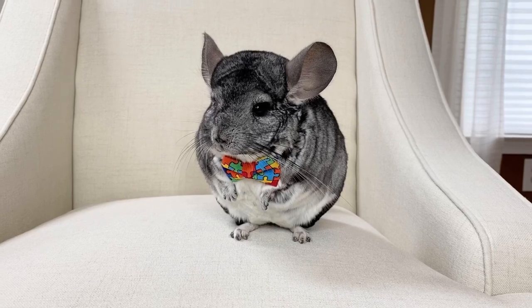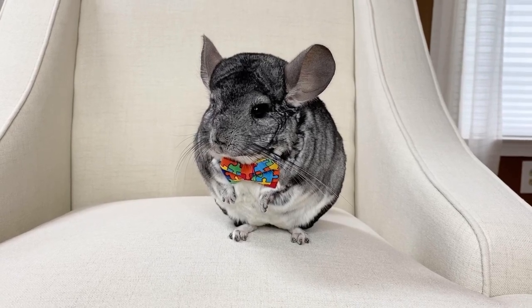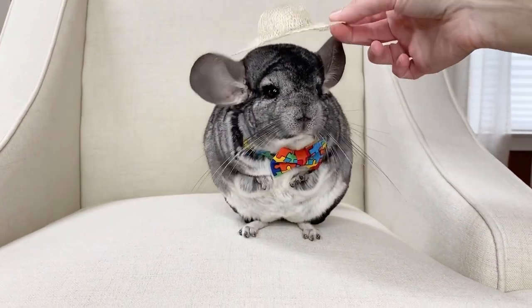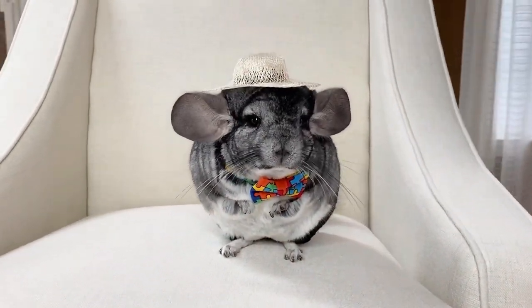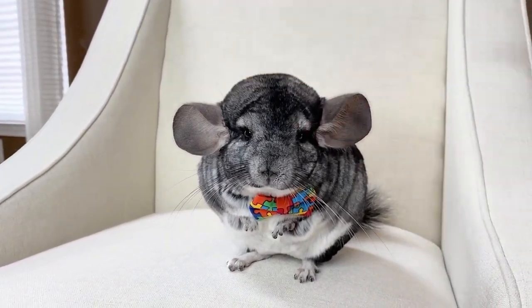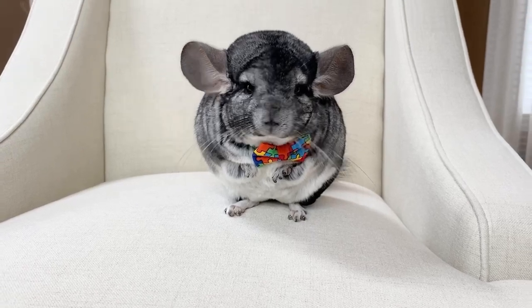Okay next he has a nice little spring one. I don't know what this is but it's great — blends in a bit with the chair but that's okay. And his little crown.